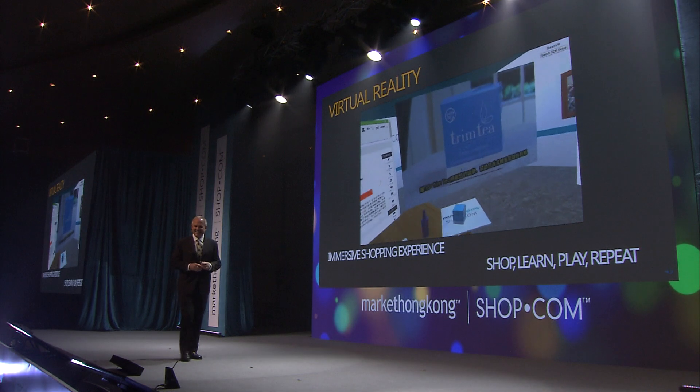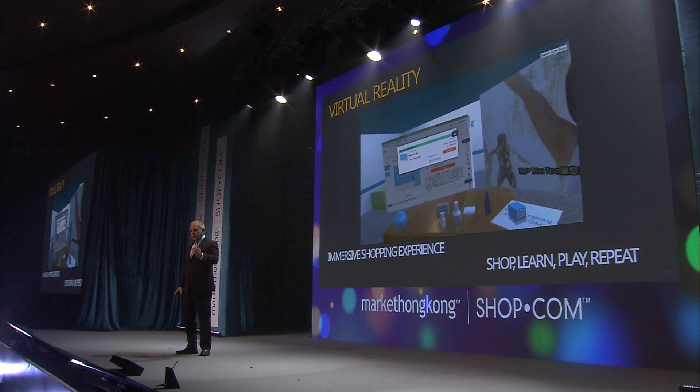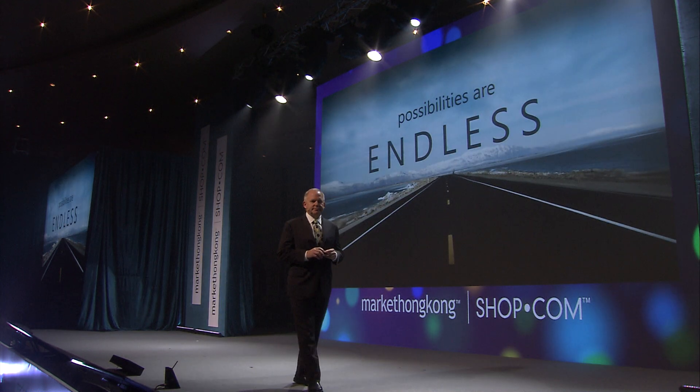Wouldn't it be great if you could take a product and see all around it — 360 degrees — product information, videos, brochures, all that information in a virtual world? This is not science fiction. This is a demo, actually a beta, that we're working on right now. You can add to cart and check out right on the site. With Market Hong Kong, our technology — the possibilities are endless. Thank you.